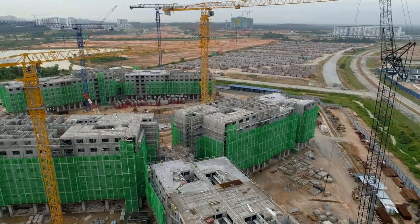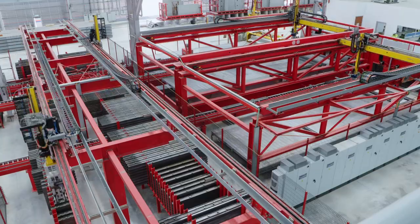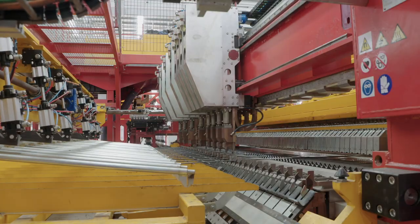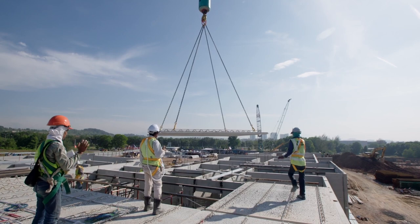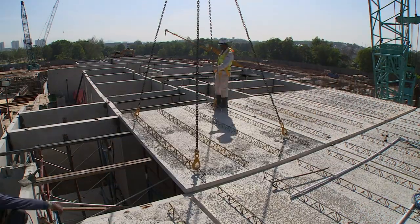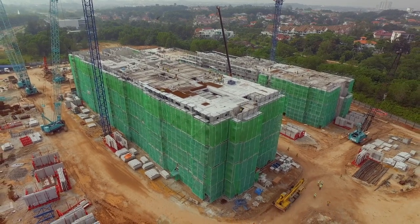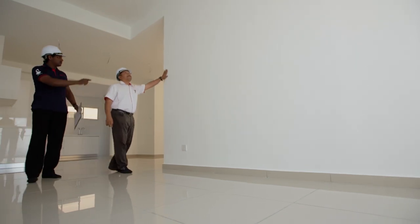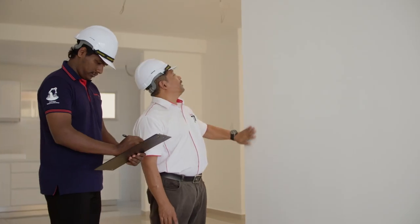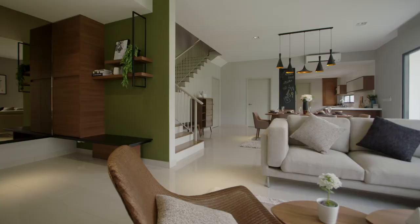Homes for Gamuda Land projects are constructed by Gamuda IPS, Malaysia's first fully automated digital industrialised building system factory. With this technology, homes are produced with stringent quality standards. Construction is faster, and wastage and environmental pollution during construction are reduced. All projects developed comply with recognised standards such as QLASIC and CONQUAST to enhance quality of living and create value for homeowners.